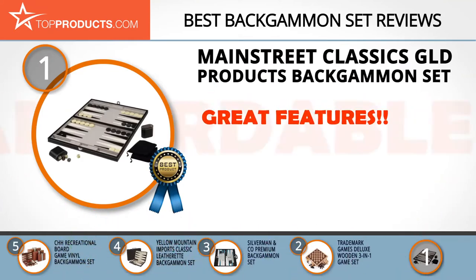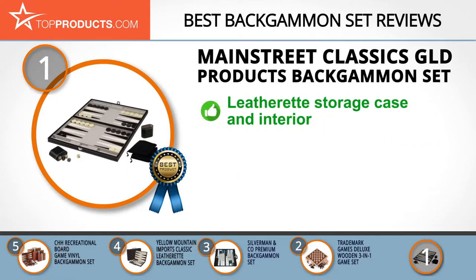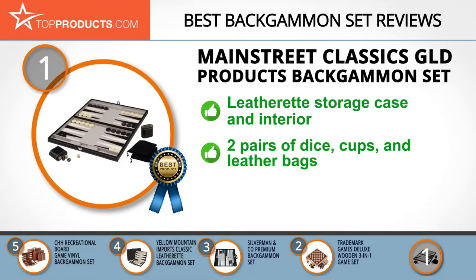The Main Street Classics GLD Products backgammon set took our top choice position for providing a good array of features at an affordable price. Main Street Classics specializes in board games, with eye-catching, portable, and reasonably priced products. The 18-inch backgammon set features a leatherette storage case with a velvet and leatherette interior.